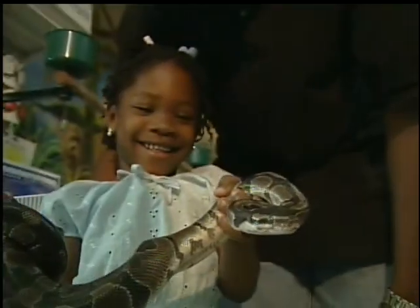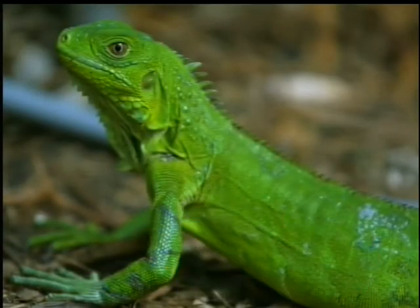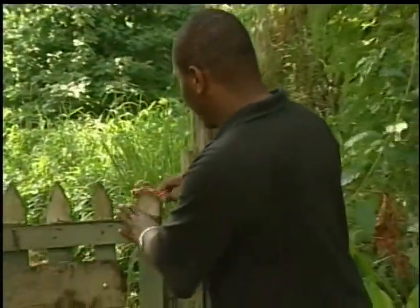Do you think Liza should have one of those animals as a pet? Let's look at them again: a crocodile, an iguana, a lizard, or a snake. Okay, so we have seen some four-legged animals and some reptiles. What else could we look at? How about some birds?